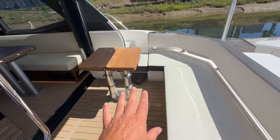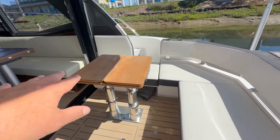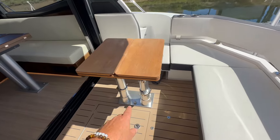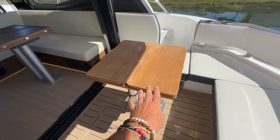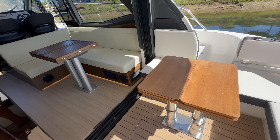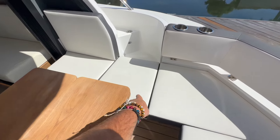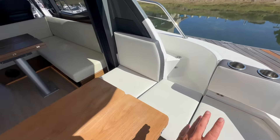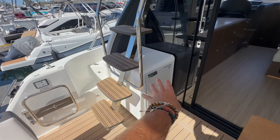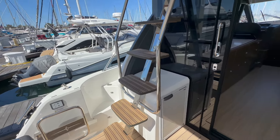Here in the aft cockpit, the table itself has adjustable legs that will actually drop down. There's a filler cushion here, turning this into a large lounge. When not in use, you can actually remove the table. Both this table and the table in the salon are fully removable. You can get rid of them if desired, or they have additional opening leaves on both sides. This is a removable cushion allowing access to the starboard side, and we also have access on the port side. Here in the cockpit we have a cockpit fridge, and then our steps boarding up to the flybridge.